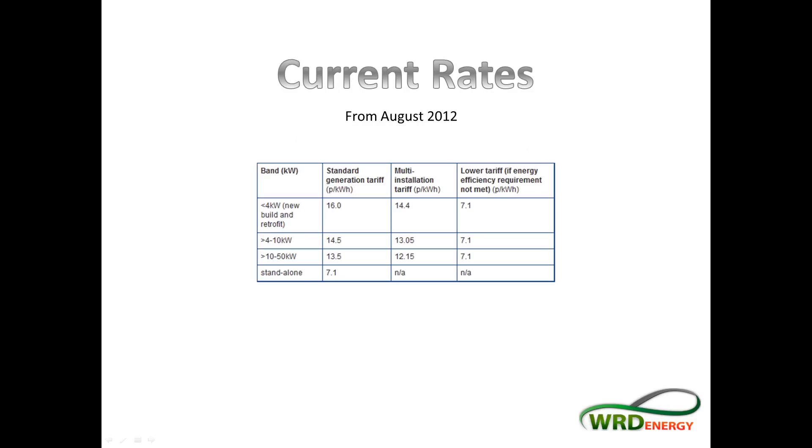These are the current rates as of August 2012. For most people, they're going to fall into the first section — a four kilowatt system or less — which currently stands at 16 pence per kilowatt of electricity that you produce. If you go over four kilowatts, that's 14.5 pence. For 10 to 50 kilowatt systems — more on the commercial side — it goes down to 13.5 pence. So 16 pence is what most of us are going to be working with.